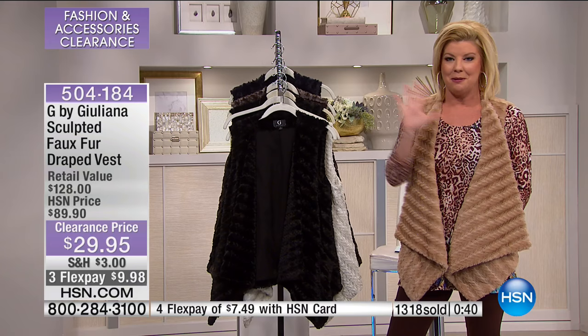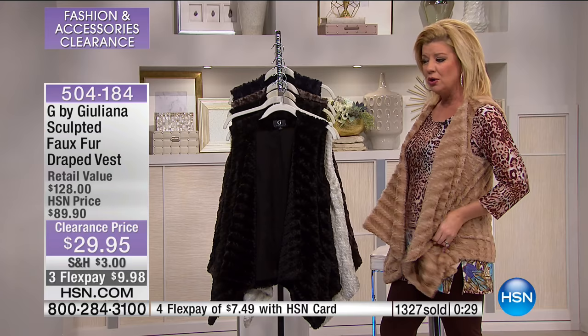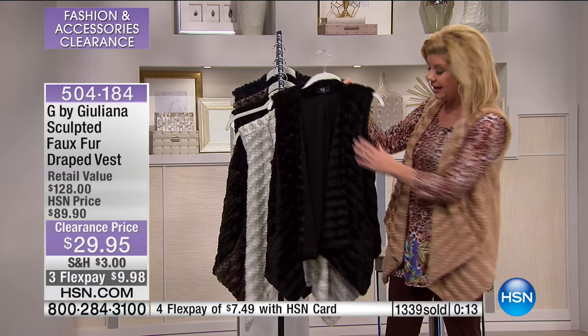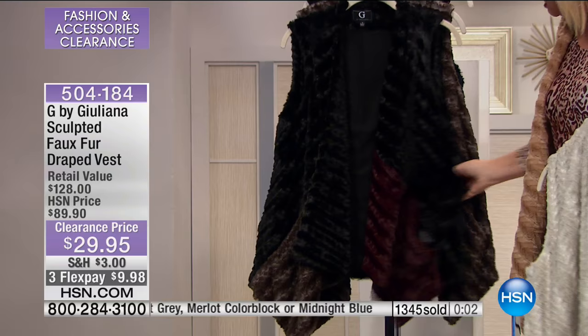I'm not even sure what size I'm wearing — I would normally be an extra small or small. Go true to size: extra extra small through extra large, 1X through size 3X. This is the camel color. We have your classic black. You can really see the sculpting in the camel and lighter colors. Light gray, and the multi Merlot — how fun is that?